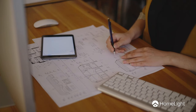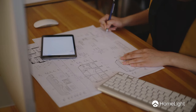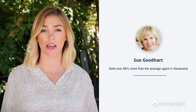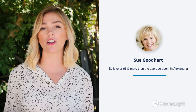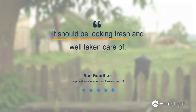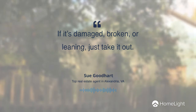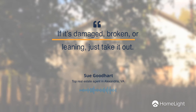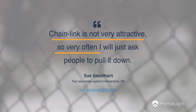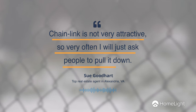They can help make sure that your fence isn't in the way of any gas, electrical, or water lines. We spoke to Sue Goodhart, a top real estate agent in Alexandria, Virginia. If your fence is in bad shape, Goodhart recommends repairing it or removing it. It should be looking fresh and well taken care of. If it's damaged, broken, or leaning, just take it out. Chain link is not very attractive, so very often I'll just ask people to pull it down.